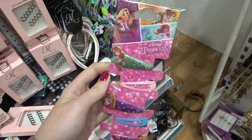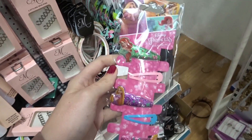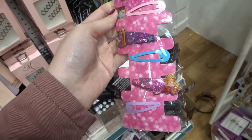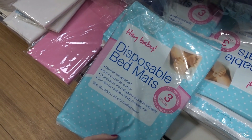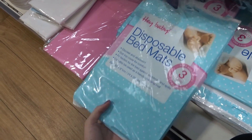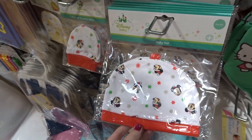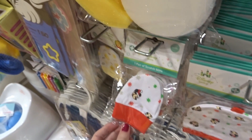They have Disney Princess hair clips — glittery with princesses on, including Ariel, Rapunzel, and Aurora. They also have disposable bed mats, which are really handy if you have a child going through the bed-wetting phase. And they have Disney baby Christmas hats with Mickey on, plus scratch mitts.